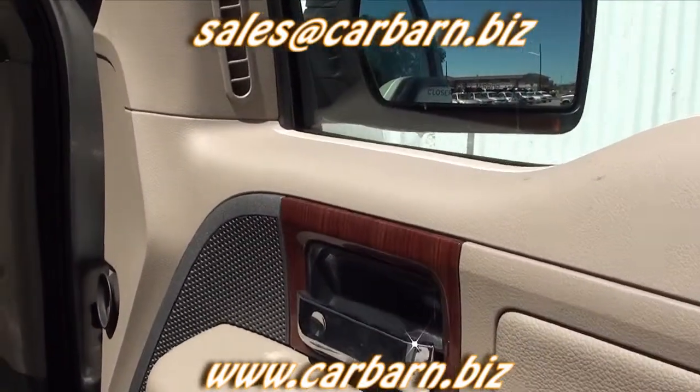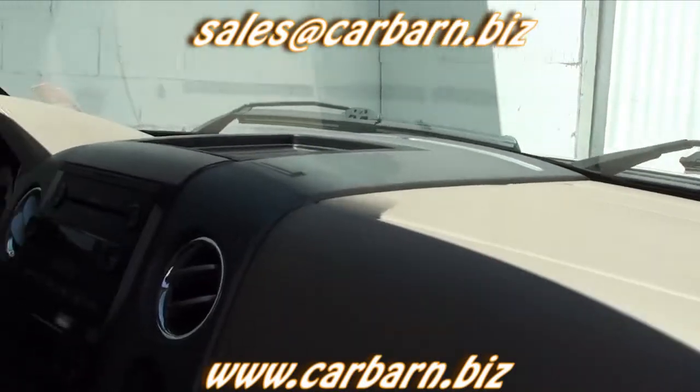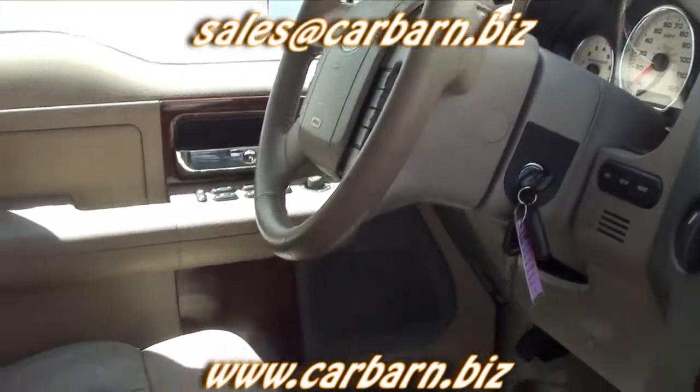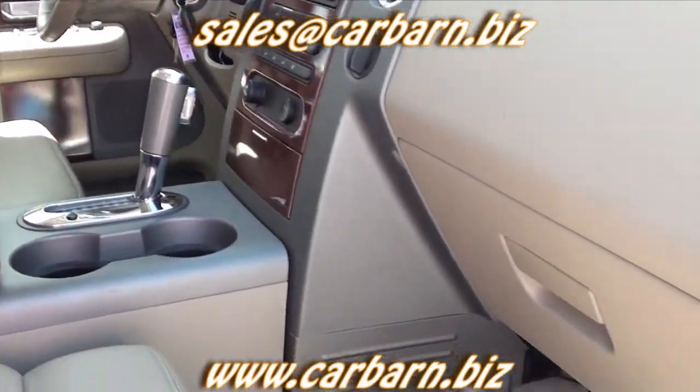It also has stereo and AC controls on the steering wheel, tubular running boards, a 3.73 limited slip rear axle, and the skid plate package. And, of course, it also has power door locks, mirrors, tilt, and cruise.